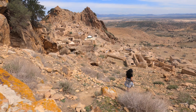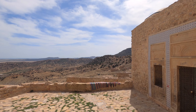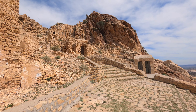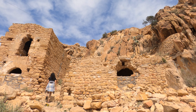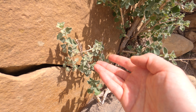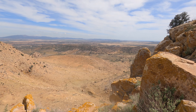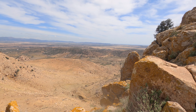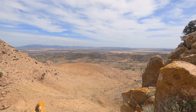Getting to the top looks a bit harder than it is. You still have to do a bit of scrambling, but it's fine. Just don't come in a dress. Leah just spotted that there is mint everywhere.